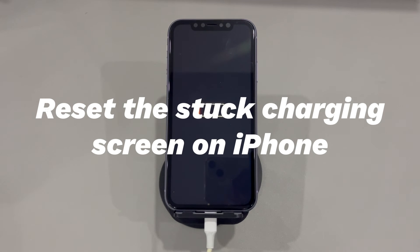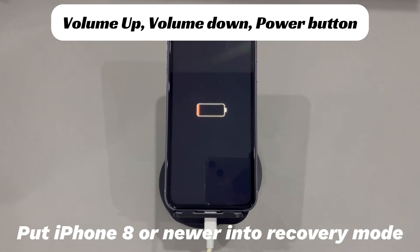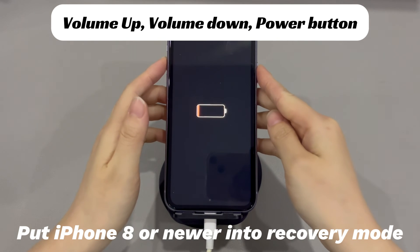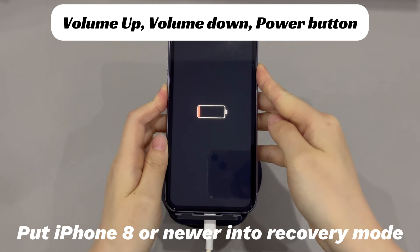Reset the stuck charging screen on iPhone. Be sure to do a factory reset to fix the stuck iPhone charging issue only after you've checked that the essential data and files are all backed up safely. We'll show you how to use recovery mode to reset your phone. Plug your phone into the computer where iTunes or Finder is running, then put your phone into recovery mode. For iPhone 8 and later models, press and quickly release the volume up button, then press and quickly release the volume down button. Finally, press and hold the side button until the recovery mode screen appears.